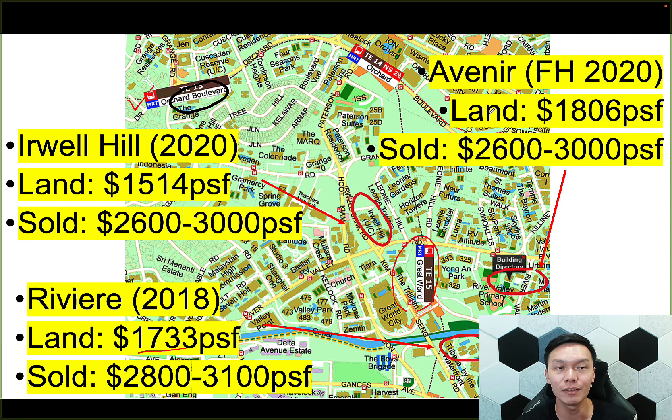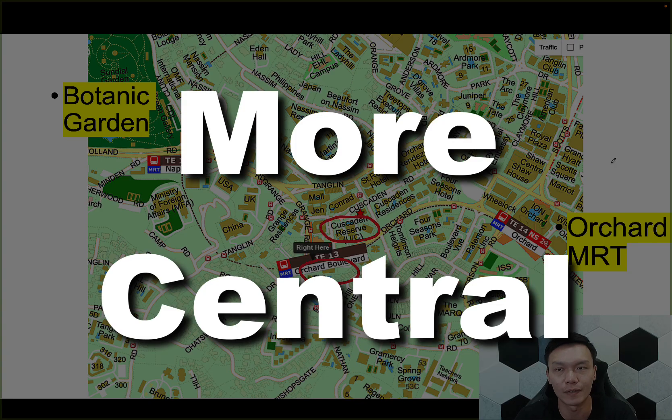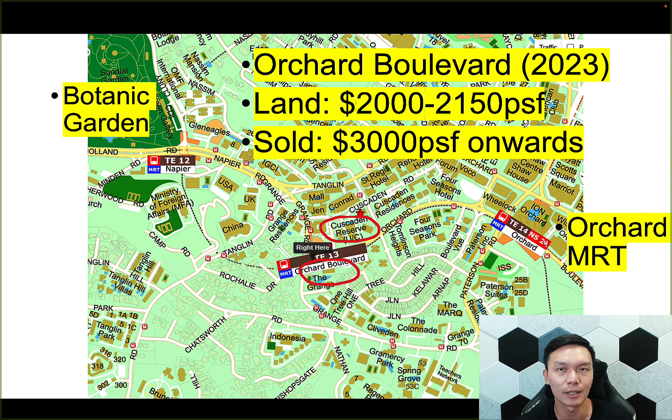There's one more new launch — not a 99-year lease. It's actually Avenir, launched in 2020. The land price was slightly higher at $1,800, and on average sold for $2,600 to $3,000 per square foot. This is the comparison in terms of land price to expect within the area, across both 99-year and freehold. Going back to Orchard Boulevard, I would give this a bit more premium because it is actually closer to Orchard, not just at River Valley, and it is in an area that is still relatively underdeveloped. So I expect the Orchard Boulevard land price to go around $2,000 to $2,150, meaning it should be sold around $3,000 and above — quite a bit cheaper than Crusaden Reserve. So for people who really like the Orchard area, this could be something to look out for.